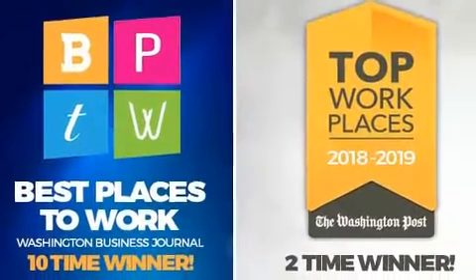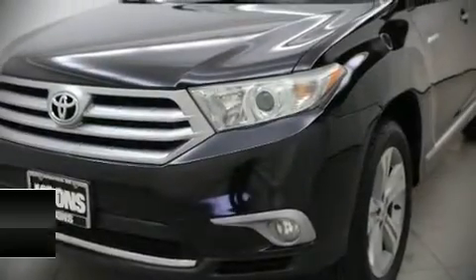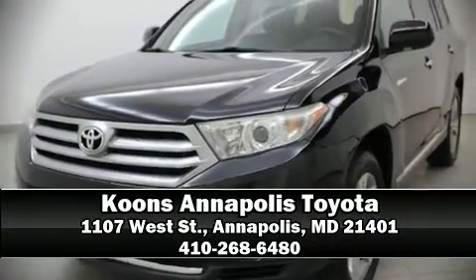Take assurance in side curtain airbags providing head protection in the event of a severe collision. It also arrives with a Carfax history report indicating just one previous owner. Please don't hesitate to give us a call.